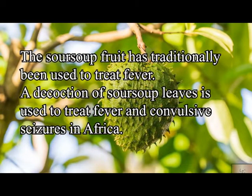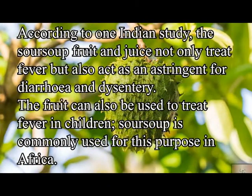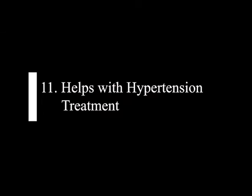The sarsap fruit has traditionally been used to treat fever. A decoction of sarsap leaves is used to treat liver and convulsive seizures in Africa. According to one Indian study, the sarsap fruit and juice not only treat fever but also act as an astringent for diarrhea and dysentery. The fruit can also be used to treat fever in children, and sarsap is commonly used for this purpose in Africa.